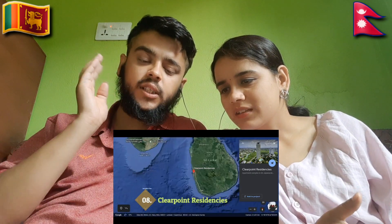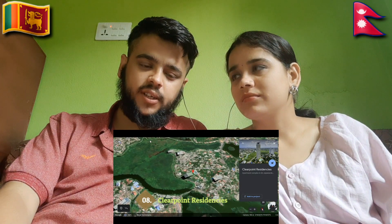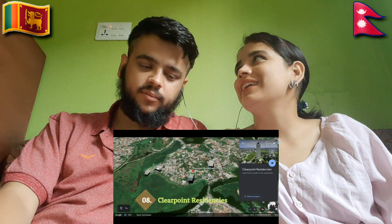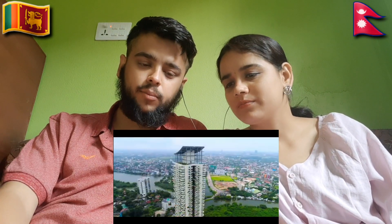One of the biggest hotels in Nepal — concrete and great architecture. Did you see any type of steel structure? Clear Point Residence. Yeah, all are like residential buildings — mostly apartments.